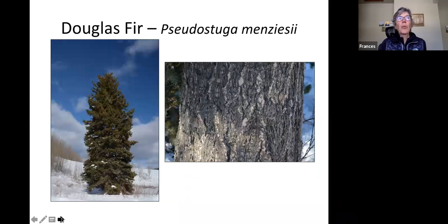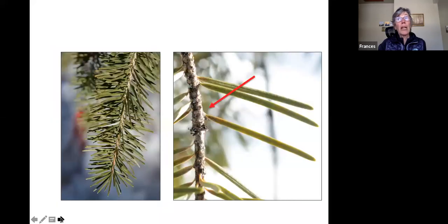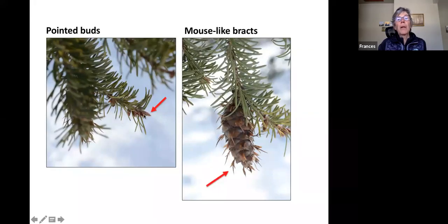A third conifer, Douglas fir, tends to be a bit broader in shape, with needles and little branchlets that tend to dangle down more. It has rough bark, but not scaly like spruce. Its single needles are on a little stalk — nothing like the peg of spruce — and they're a bit longer, blunt, and flat. A helpful identification tip: they have pointed buds. Most importantly, Douglas fir cones have mouse-like bracts between the scales — when teaching children we say mice have gone scurrying and hidden under the scales to protect themselves from the great horned owl lurking in the dense evergreen tree.